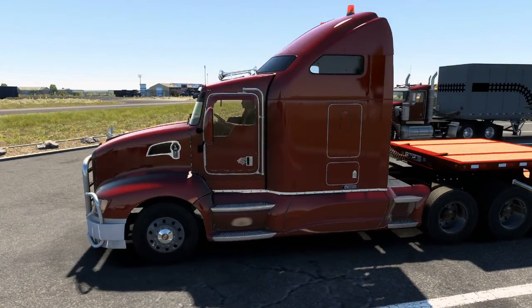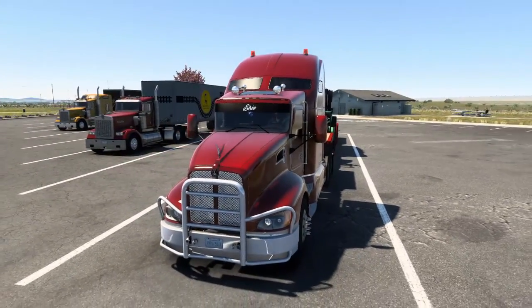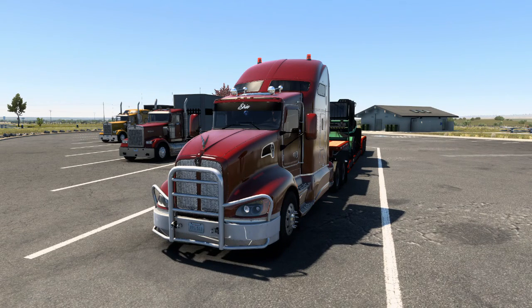So it's the aero cab, which is the bigger cab, and it's really good. It's a good truck, I like it — it's got a lot of pulling power as well. So let's just jump in, I'll show you inside.